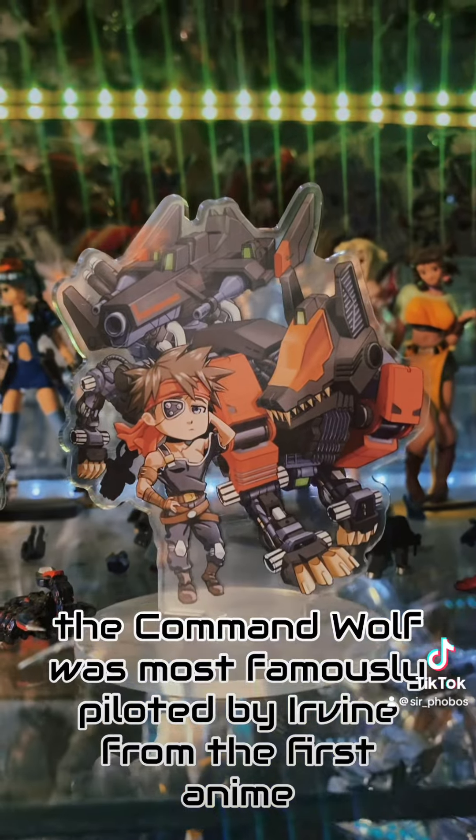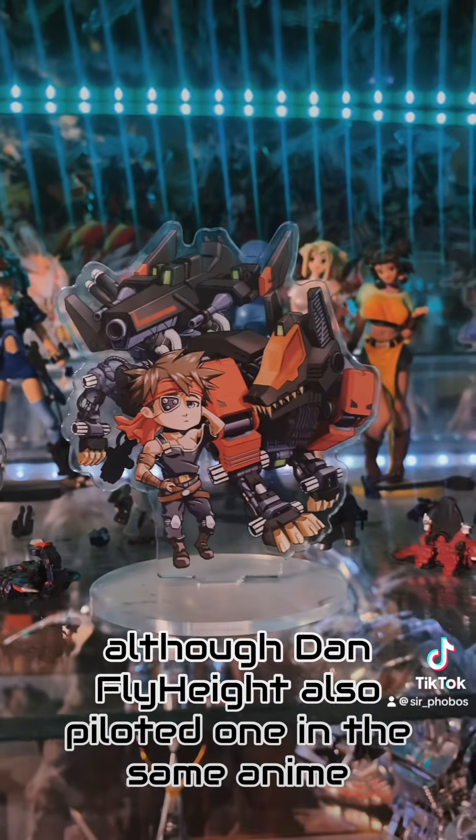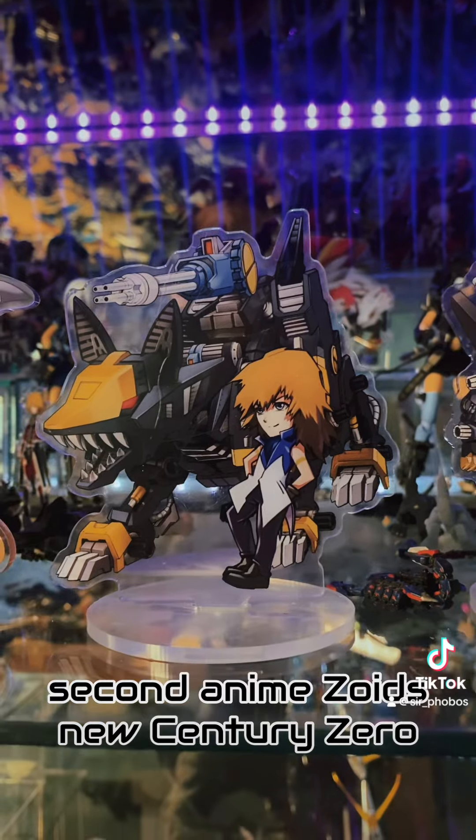The Command Wolf was most famously piloted by Irvine from the first anime, although Van Flyheight also piloted one in the same anime. And Brad Hunter from the Blitz team piloted a Command Wolf in the second anime, Zoids: New Century Zero.